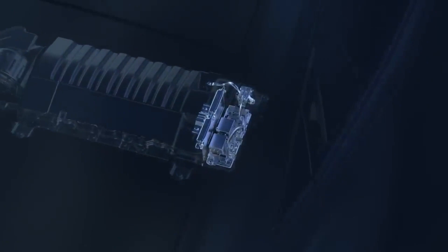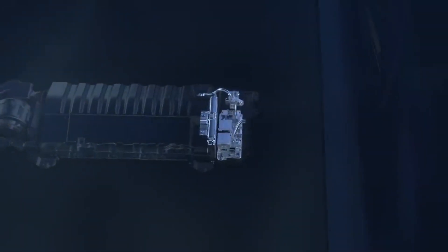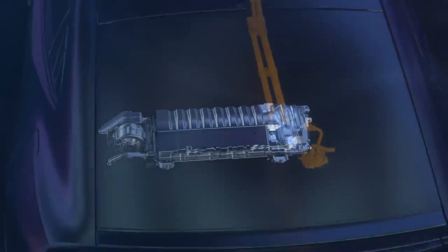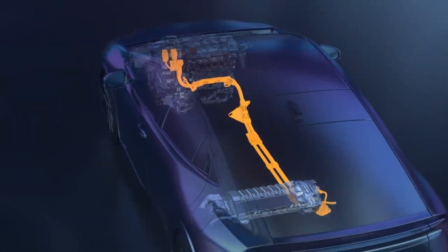For safety, if any fault or collision is detected, these relays are designed to immediately power down, isolating the hybrid battery while shutting off the high voltage cables, which are color-coded in bright orange.